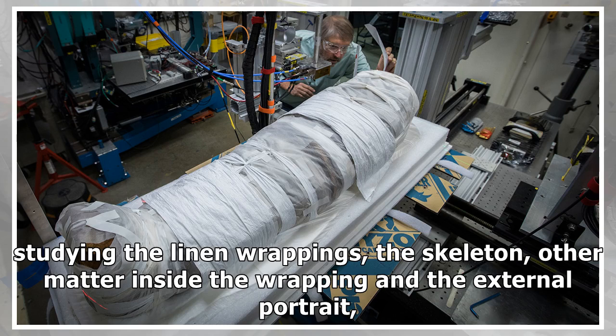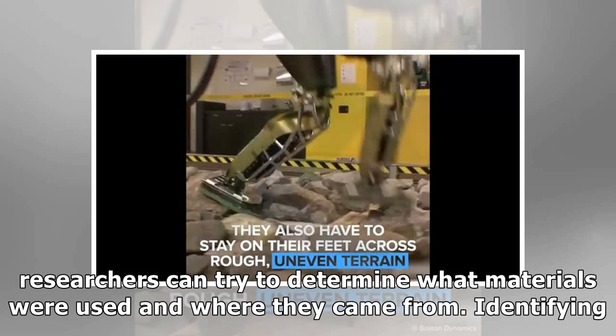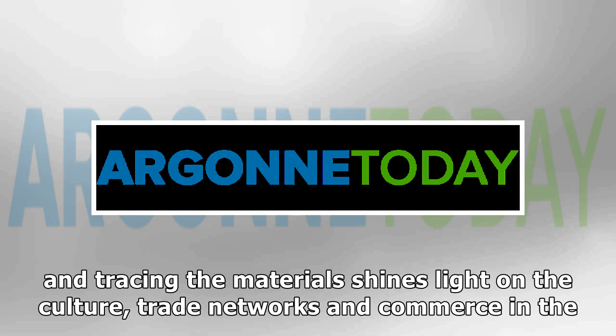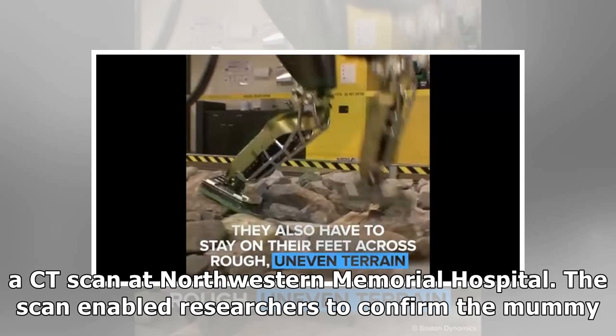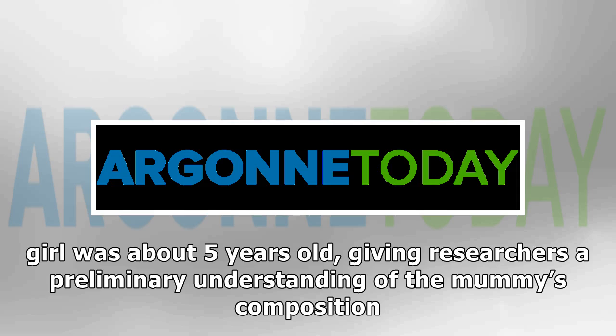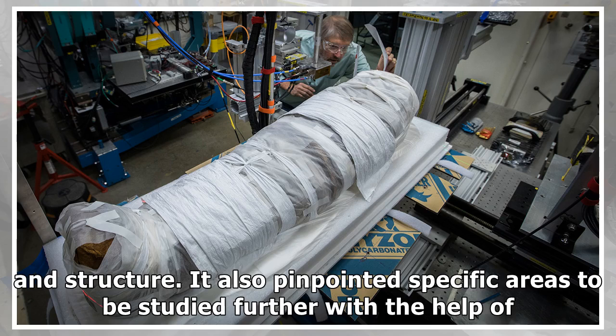By studying the linen wrappings, the skeleton, other matter inside the wrapping and the external portrait, researchers can try to determine what materials were used and where they came from. Identifying and tracing the materials shines light on the culture, trade networks and commerce in the Roman Empire of the late 1st and early 2nd centuries. In August, the mummy underwent a CT scan at Northwestern Memorial Hospital. The scan enabled researchers to confirm the girl was about five years old, giving researchers a preliminary understanding of the mummy's composition and structure.